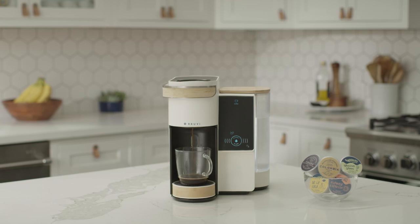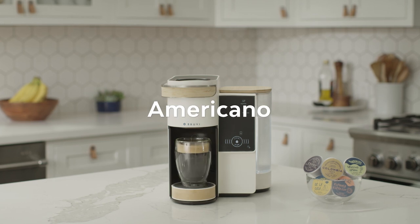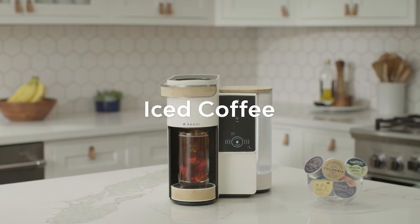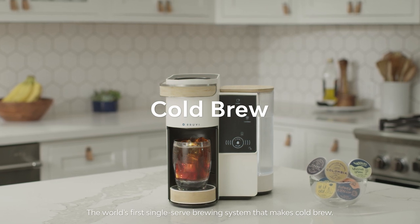BrewVee has all your caffeine bases covered: brewed coffee, true espresso, Americanos, infused coffees, iced coffee, matcha lattes, and for the first time ever, cold brew from a pod too.